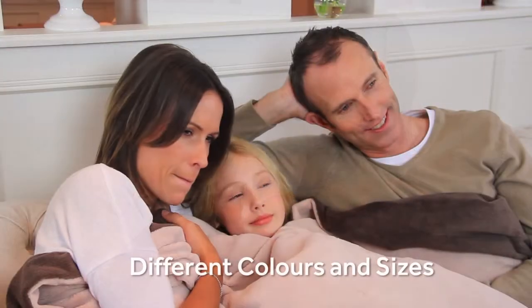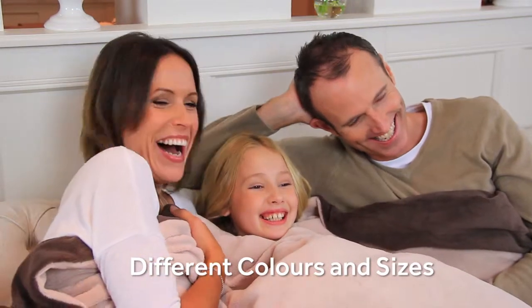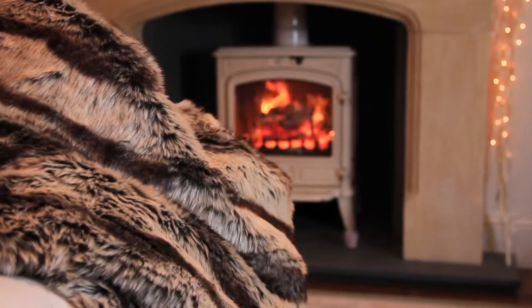Available in a delicious mix of colours and sizes, it makes a stunning statement in your living room draped over the sofa even when it's not in use. Which one will you choose?